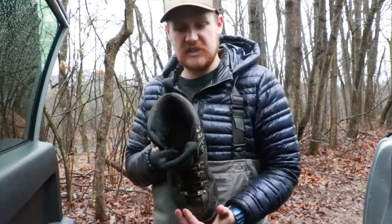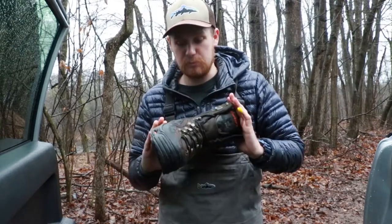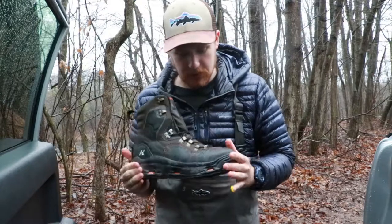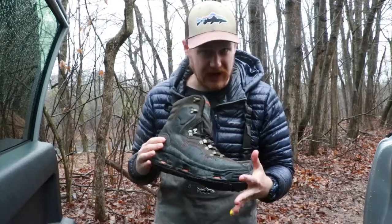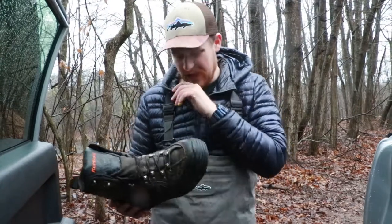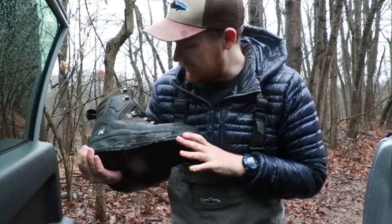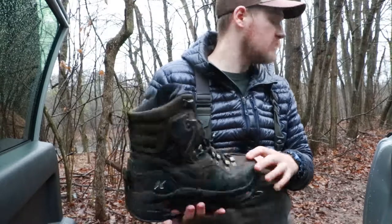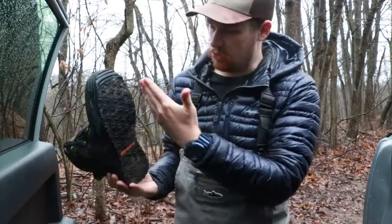The materials they used in this are awesome, not only for the lightweight and the drying abilities, but they're super durable. I've had these shoes for about six or seven months now, and I guide in them like five days a week on average. I mean, they're a little dirty — I was out wading in them today — but the stitching's all in place, no problems with that. The soles are all intact.